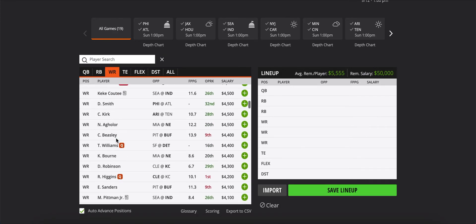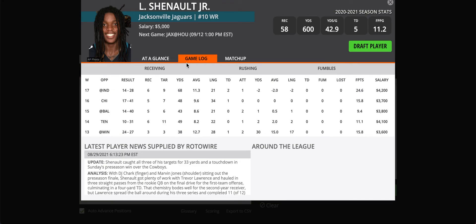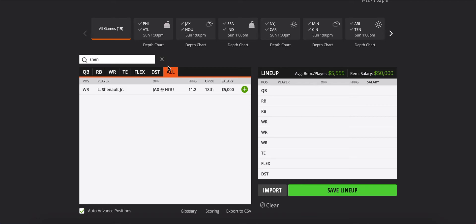We talked about Trevor Lawrence, so I'll bring up some Jaguars receivers. Laviska Shenault at $5,000 — I think he takes over as the WR1 this year. DJ Chark had a good year last year, but Shenault is their young guy. Towards the end of last season he had tons of targets, and that's who Lawrence has been favoring in the preseason. If the game script has Jacksonville getting up big and they let Lawrence throw some passes downfield, I think Shenault is going to be the recipient of those — he's the big play guy on that team. I like Shenault here.